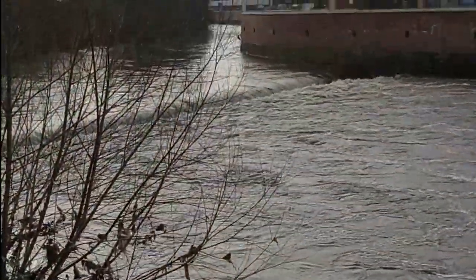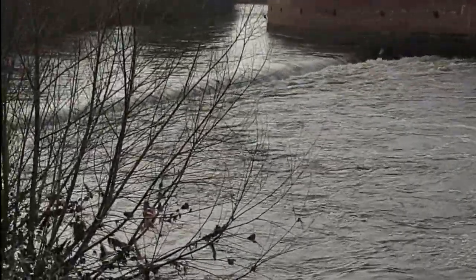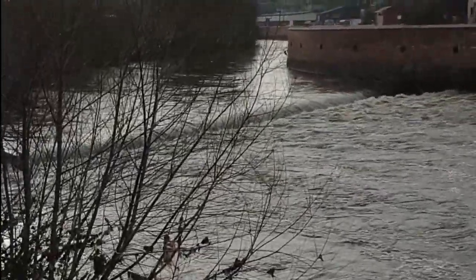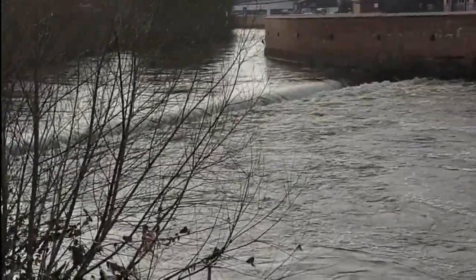So this is the first weir — the one we always see. You'll note that there's no level; it's pretty much just flowing straight. It goes down a little bit, but the River Don is completely swelled.